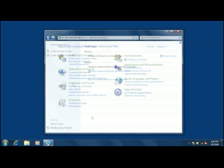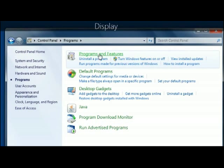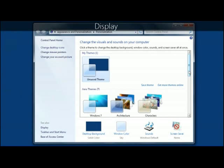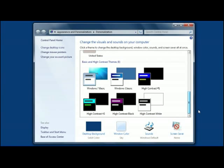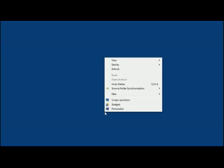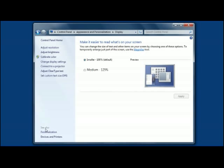Some Control Panel items have been renamed in Windows 7. For example, Add or Remove Programs is now called Programs and Features. And Display is now divided into two pages. Use Personalize to change your desktop background, Windows Color, Sounds, and Screensaver — just right-click the desktop and then click Personalize. Use the other page, Display, to adjust text size and screen resolution. You can access Display from Personalization, or search for it by clicking the Start button and typing Display in the search box.